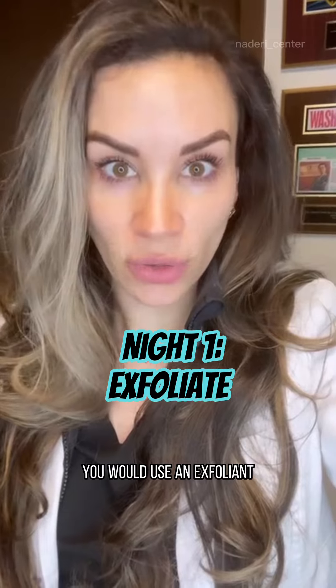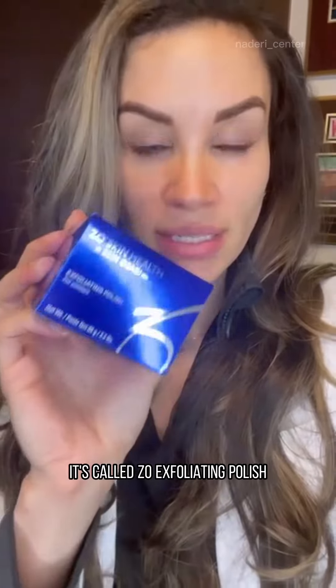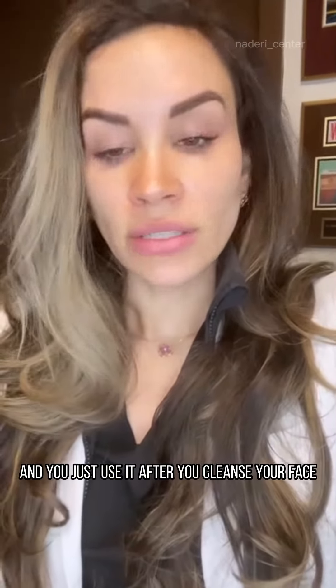On the first night, you would use an exfoliant. I like a physical exfoliant, and this one's my favorite. It's called Zeo Exfoliating Polish. It feels really good, and you just use it after you cleanse your face.